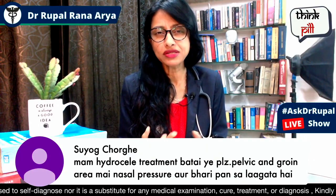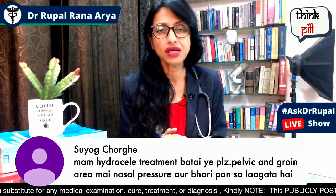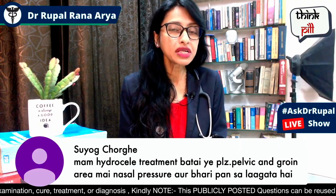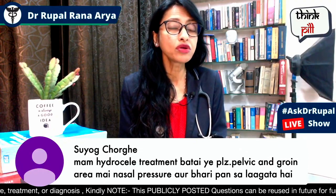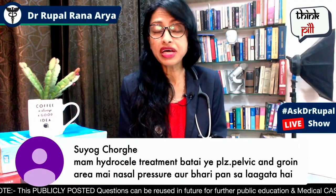First of all, blood tests will generally show whether there is an infection or not. Tests like CBC, ESR, and some doctors also check HbA1C and blood sugar. Urine routine testing is also done to check for any issues. If you have any urinary complaints, a urine culture is also performed.